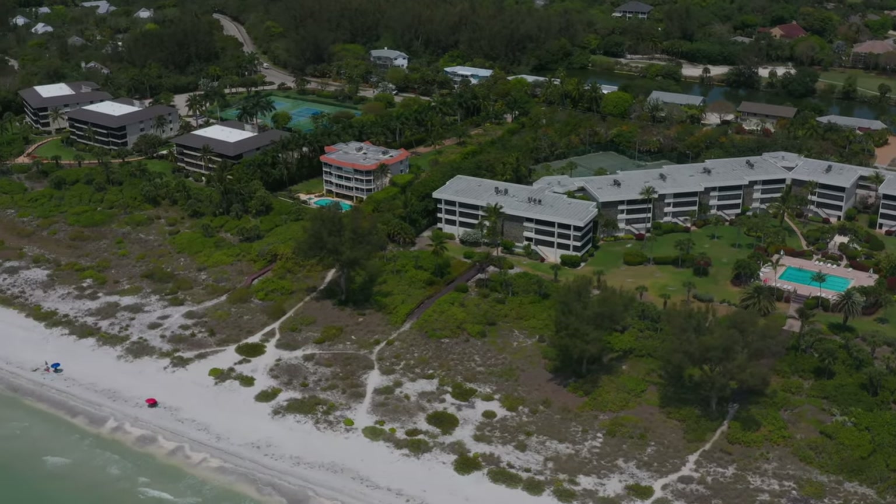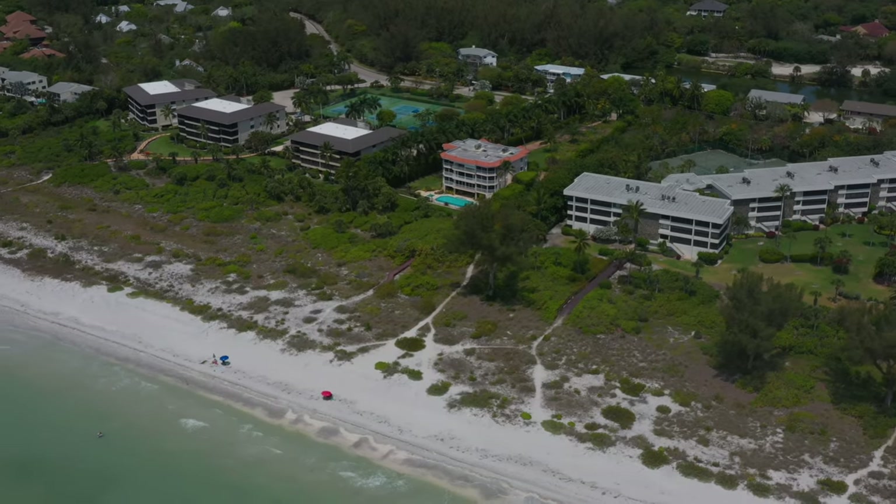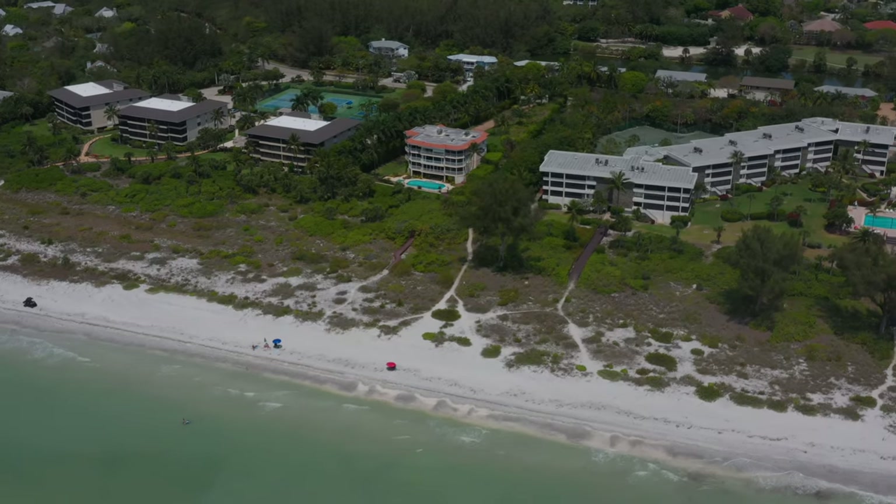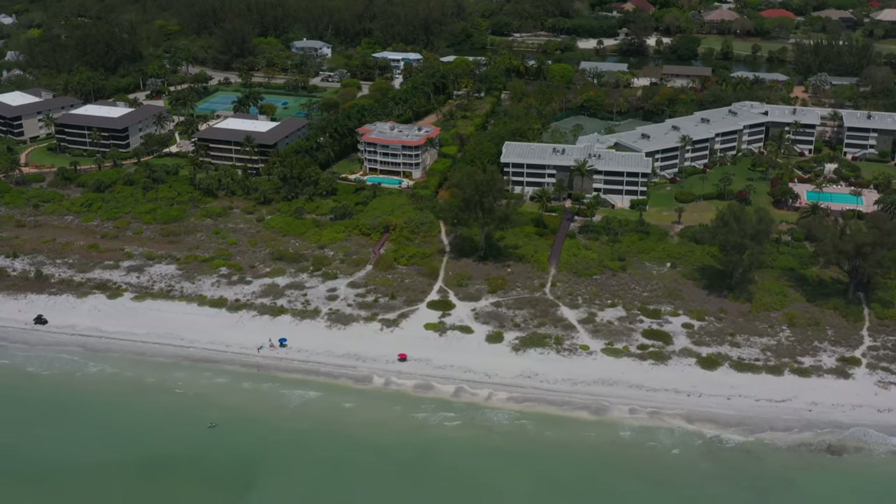And here we are at mile marker three in front of Chelsea Place. This building is made up of three four-bedroom units. Amenities include a pool and a putting green.